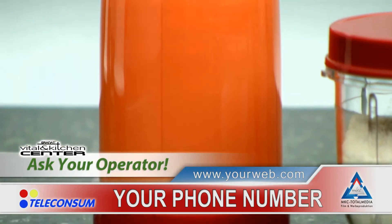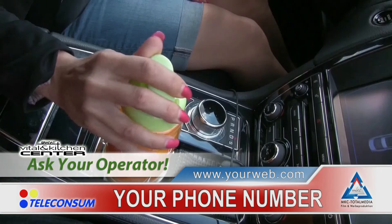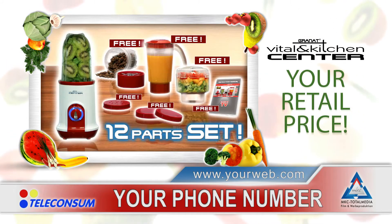Plus a practical drinking bottle with a tight lid for this great energy kick wherever you are. Pick up the phone and call us now, or order stress-free on our webpage. The complete 4-in-1 Vital and Kitchen Center — pay one and get four great machines. The unbeatable offer of the year. You won't just be satisfied, you will be thrilled. Come and get it now.